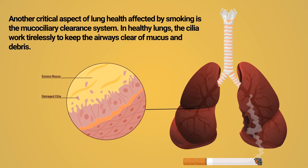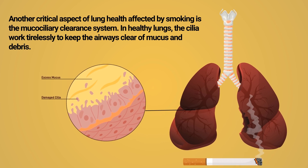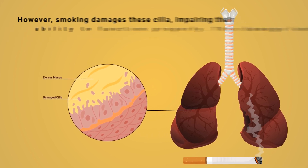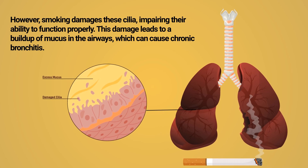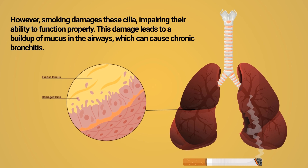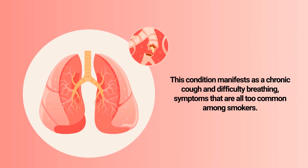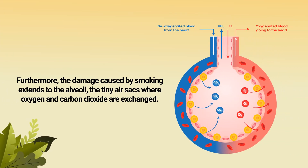As a result, the effort required to breathe increases and the efficiency of the lungs in facilitating gas exchange diminishes. Another critical aspect of lung health affected by smoking is the mucociliary clearance system. In healthy lungs, the cilia work tirelessly to keep the airways clear of mucus and debris. However, smoking damages these cilia, impairing their ability to function properly. This damage leads to a buildup of mucus in the airways, which can cause chronic bronchitis — characterized by persistent inflammation of the bronchial tubes and a constant production of excess mucus.